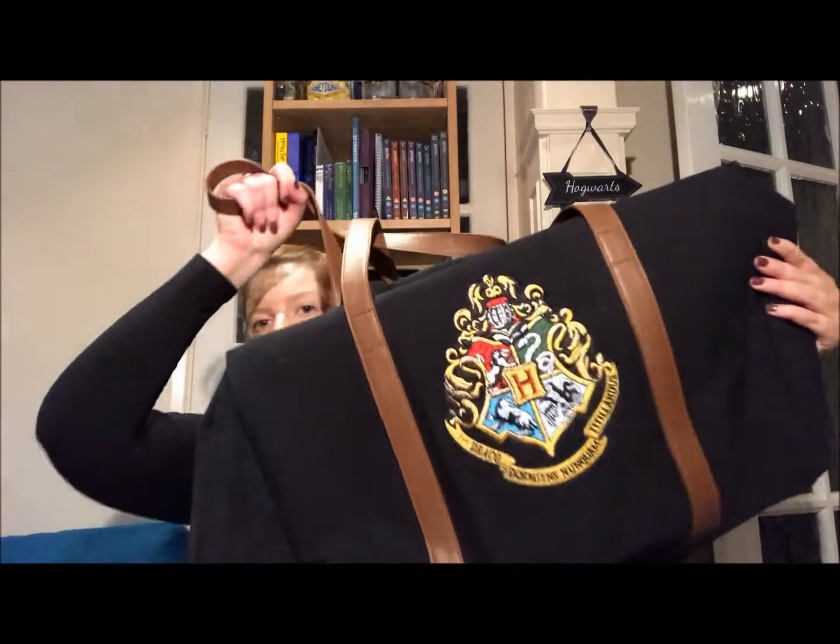First things first, we have a Hogwarts Travel Holdall, which I'm going to load everything into as I show you it. Unless I tell you otherwise, these were all bought from the Primark on Oxford Street, at the cross with Tottenham Court Road. Around August the 13th or 14th, the Primark on Oxford Street opened up a massive Harry Potter section which basically filled a front section of the store.